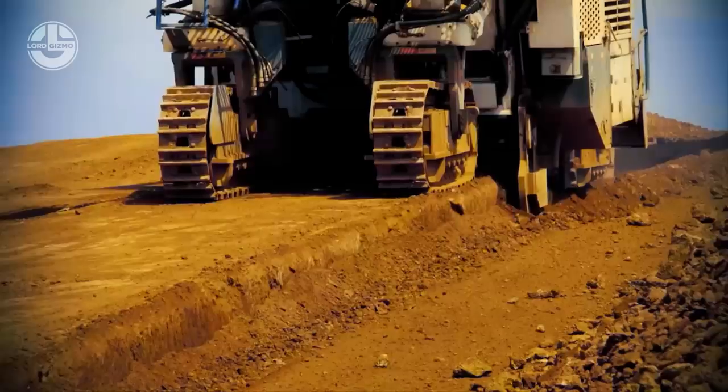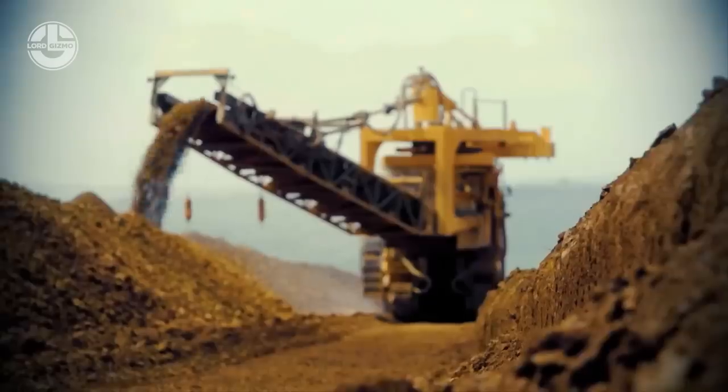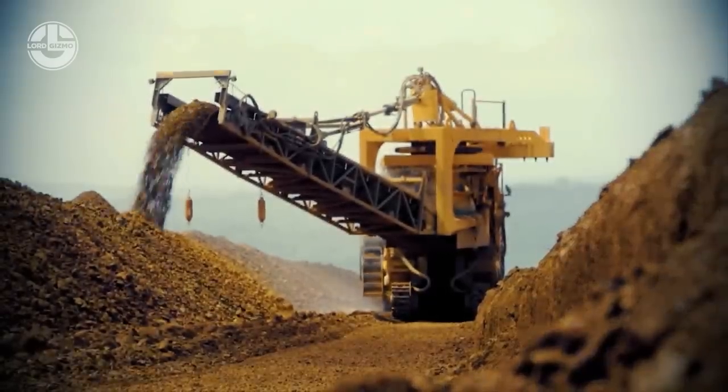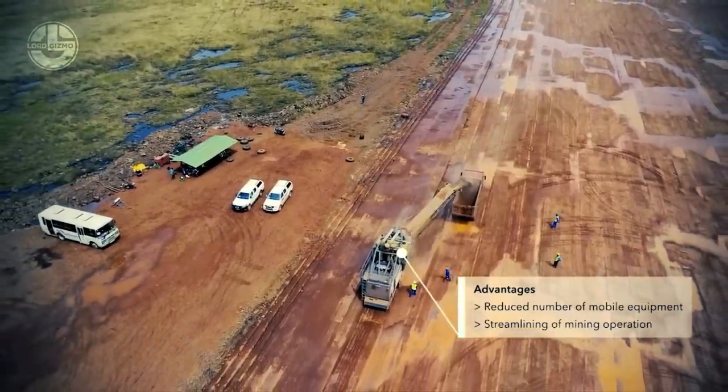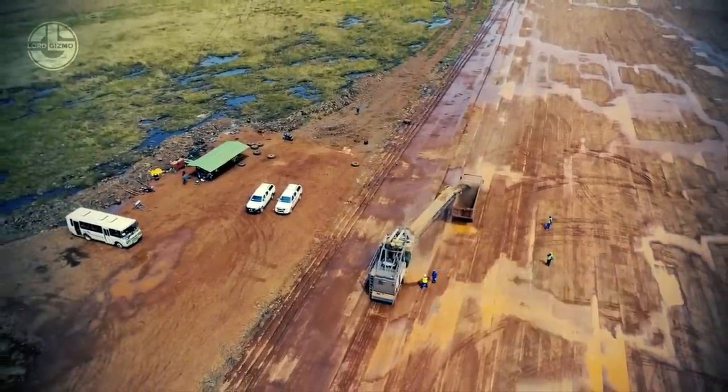The 2500SM also improves water management in an open-cast mine. The cut surfaces are flat and can be cut at any angle, improving drainage and decreasing water seepage further into the ground.